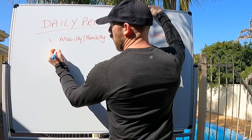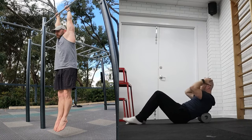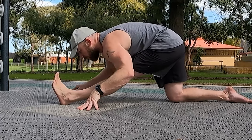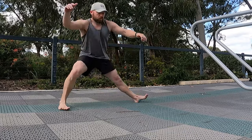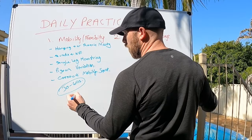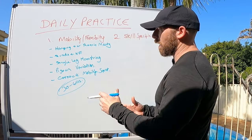For mobility and flexibility, I would be doing some hanging and thoracic mobility on a foam roller or yoga block, quads and hip flexors, single leg hamstring, a pigeon variation, and my current favorite — a cossack mobility squat. For each of those, I'd only be looking at doing around 30 to 60 seconds, depending on your goals and current flexibility, because it's a daily practice.